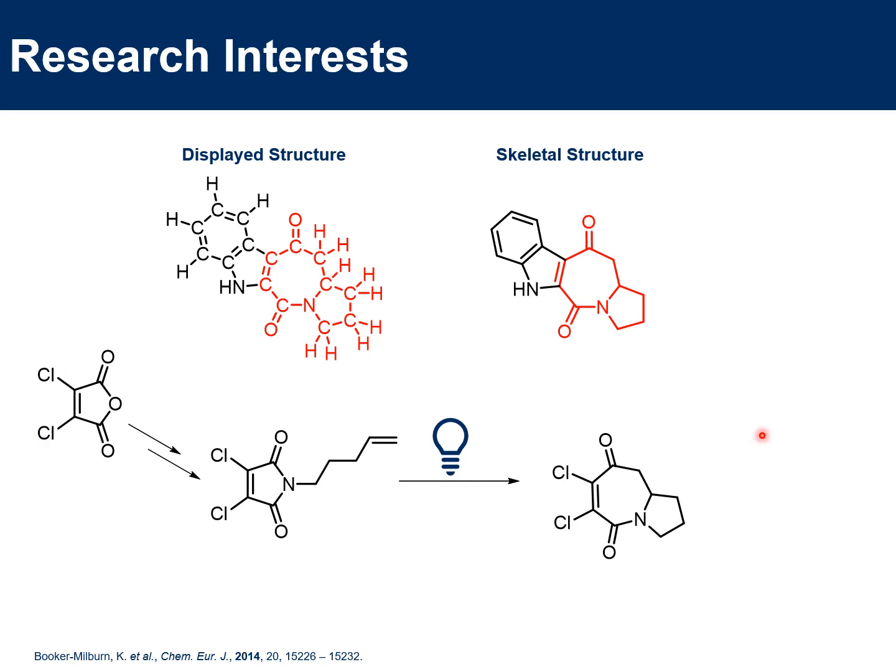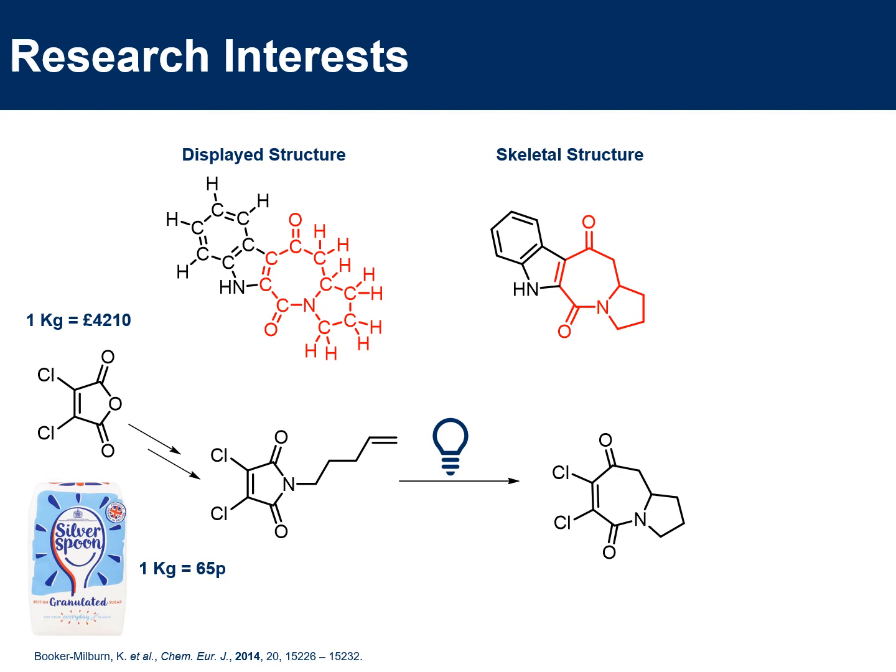Just to put chemistry into context: if you were to buy a kilogram of sugar from your local supermarket, that would cost you 65p. Whereas if you were to buy a kilogram of this starting material compound, that would cost you £4,210. Thankfully, we don't tend to use a kilogram of it, and it doesn't come out of my own pocket.